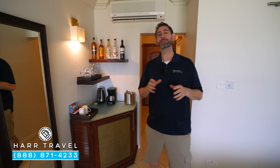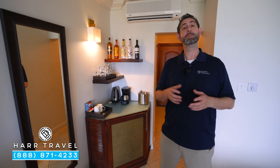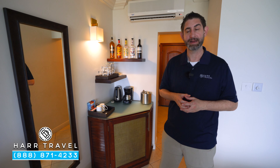As we head into the bedroom area, I want to talk a little bit about those club level amenities — it starts even before you get to your room. As soon as you arrive, you bypass the main reception and head straight to the Club Sandals Lounge. You'll meet your concierges there, and they'll work with you throughout your entire stay to make reservations, answer your questions, and really just give you that upgraded experience.